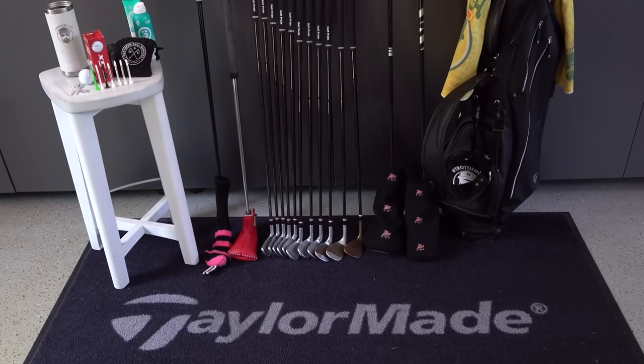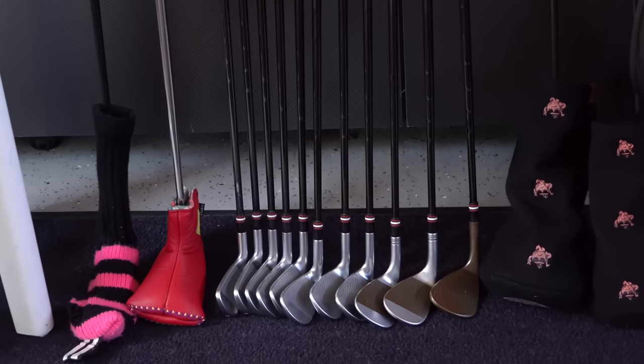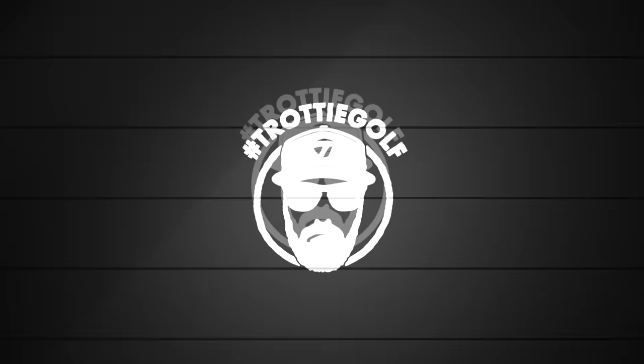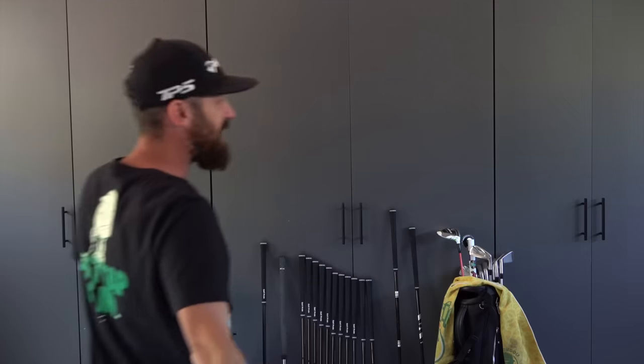The time has finally arrived. Welcome back to Tour Truck Tuesday — it's the much anticipated 2023 what's in the bag. Same location, different year. This is my man cave. Behind these cupboards are some of the clubs I've tested and used over a period of time. There's good reason for the delay on this because there have been some massive changes.